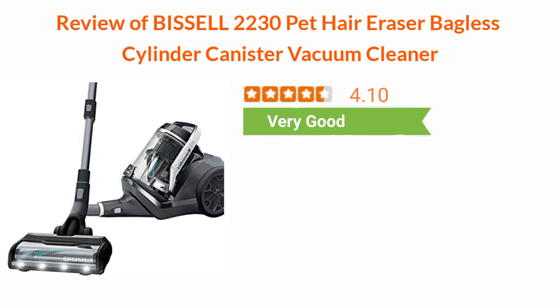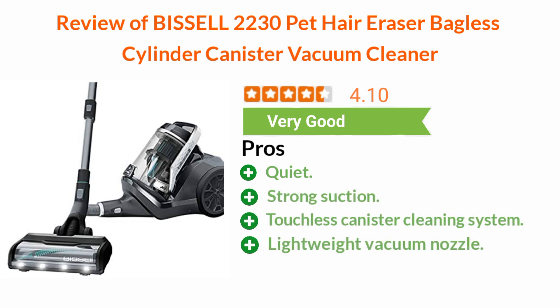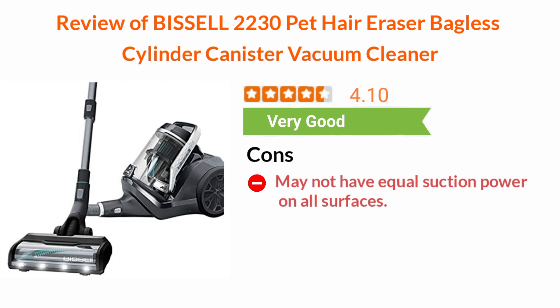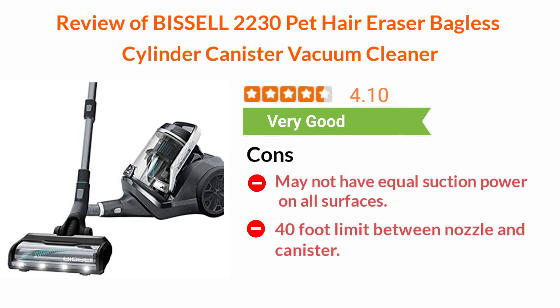Pros and cons. Pros: quiet, strong suction, touchless canister cleaning system, lightweight vacuum nozzle. Cons: may not have equal suction power on all surfaces, 40-foot limit between nozzle and canister.